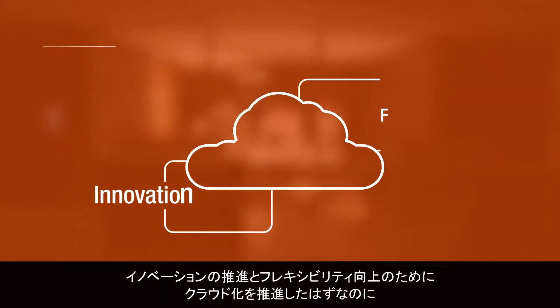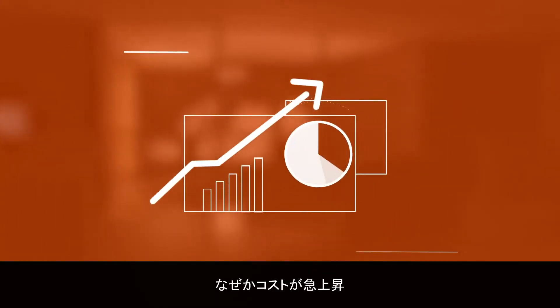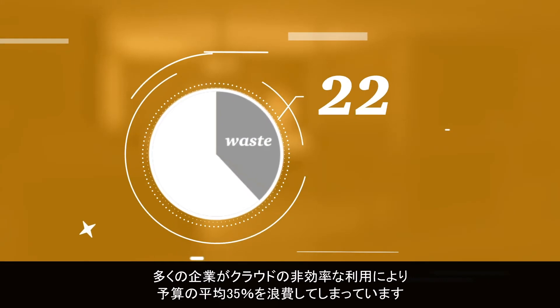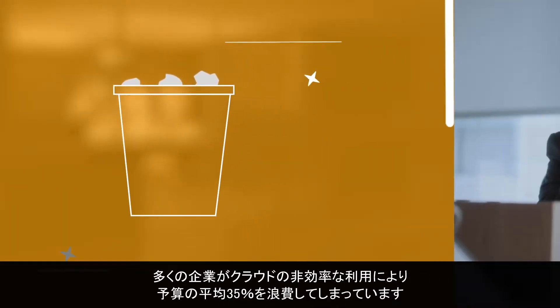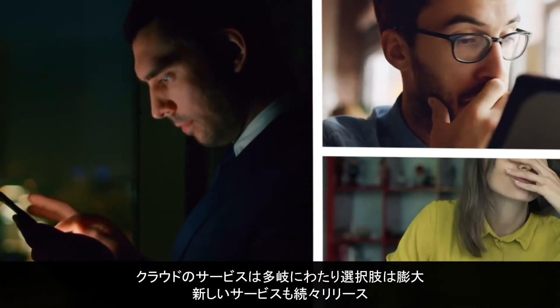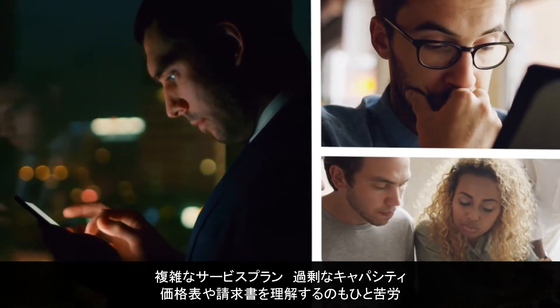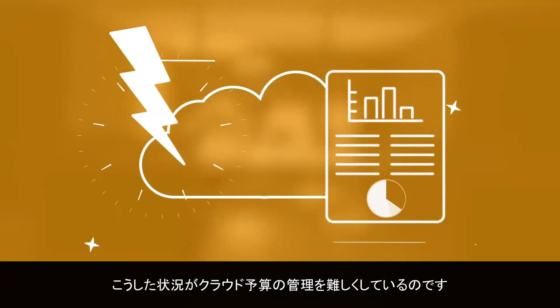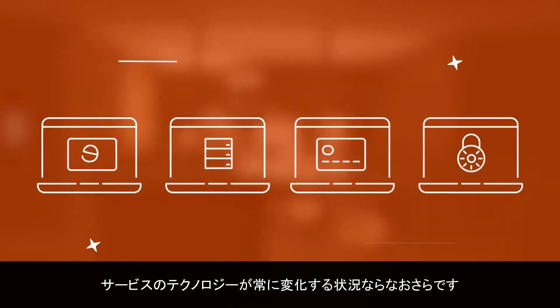You move to the cloud for its innovation and flexibility, but somehow your costs are skyrocketing. That's because companies typically waste an average of 35% of their cloud budgets on inefficiencies. It's easy to see why: extensive technology options, new architectural approaches, complicated service plans, unused capacity, and confusing billing and pricing make controlling your cloud budget a headache, especially when the technologies on offer are constantly changing.